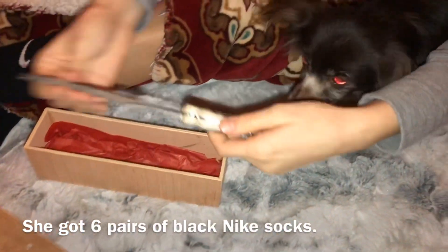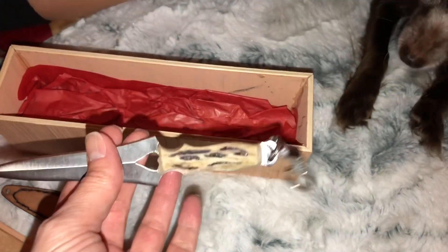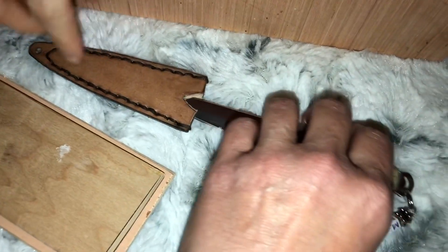My brother-in-law also made Madeline a knife, but hers is like a dagger. She's got a little heart right there, and he also made a little keychain type thing with her initials. He also made the thing for it to go in. And the bedspread that she's sitting on is also new — I picked that up at Big Lots.